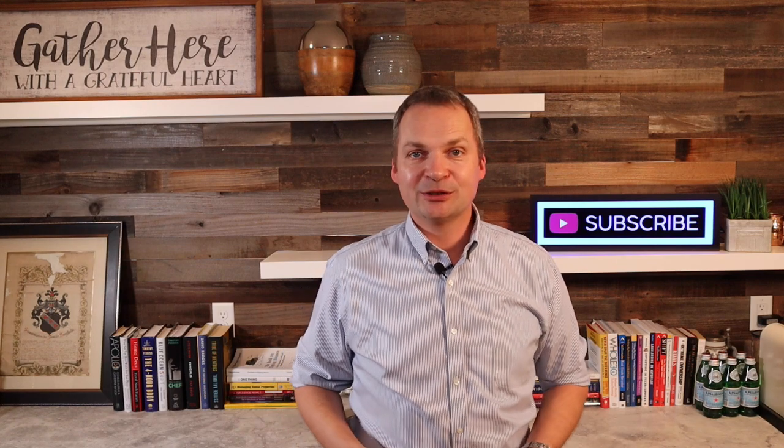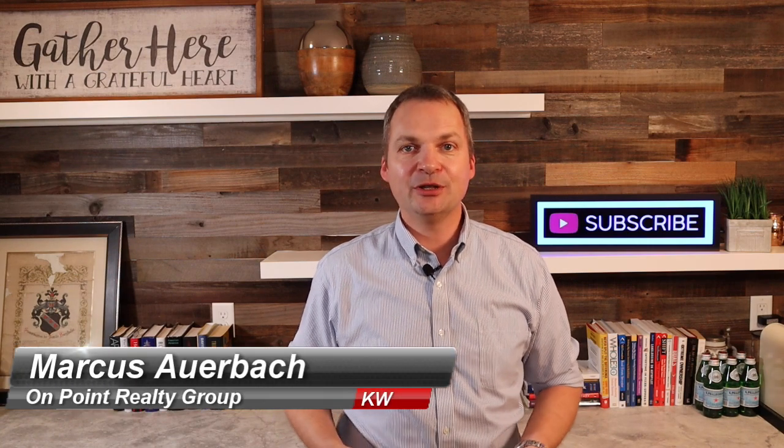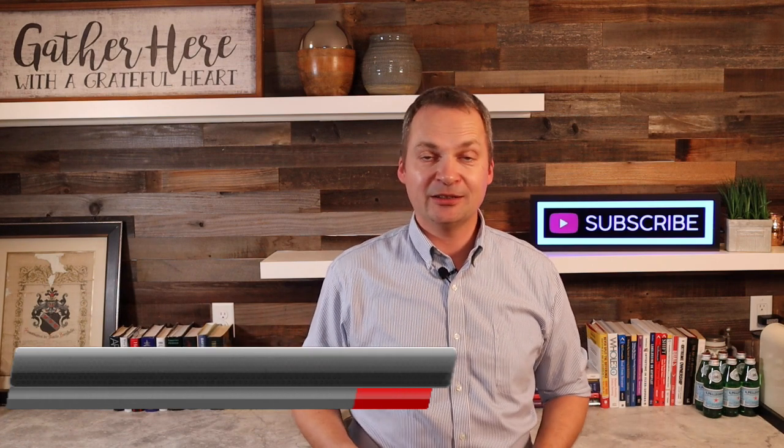In today's video, I would like to talk about the 10 easy steps on how to buy a house. Buying a house is actually not that difficult — I believe it should be fun and exciting, but it is important that you follow a certain sequence. A lot of the issues and frustration in the marketplace come from people getting excited and impatient, not wanting to wait to complete step number four before getting into step number five, and that creates issues down the road. So today we're talking about the correct sequence and the easy way to buy a house in 10 steps.